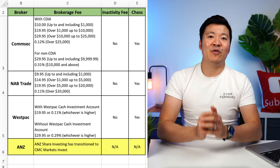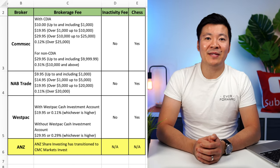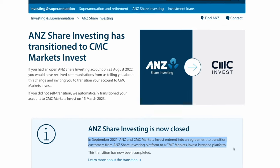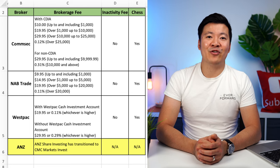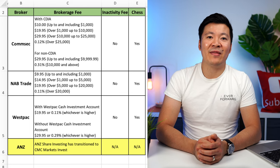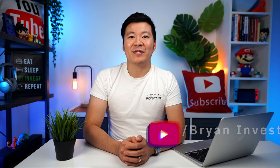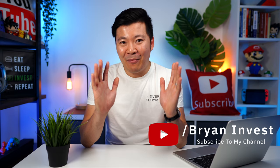Moving on to the last big four broker, we have ANZ. Previously they had their own in-house broker which charged similar fees to the other big four banks. However, ANZ has recently announced that they have closed their platform because they have come to an agreement to be partners with CMC Markets, which is another popular online broker. So every ANZ brokerage account has now been automatically transitioned to CMC Markets from the 15th of March 2023. So that concludes the big four banks section. While I personally won't be using them, I do understand the appeal they have for some investors who want extra security.